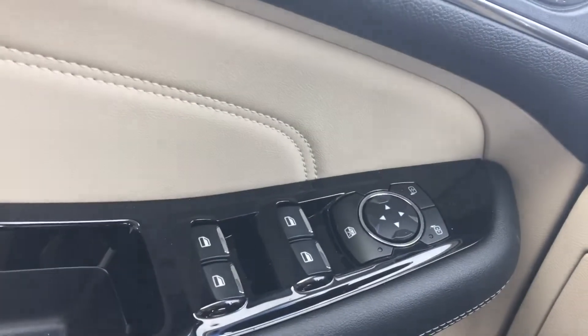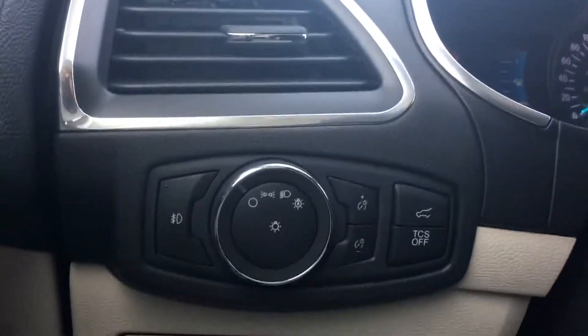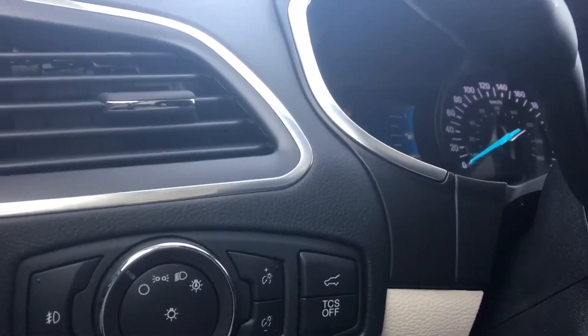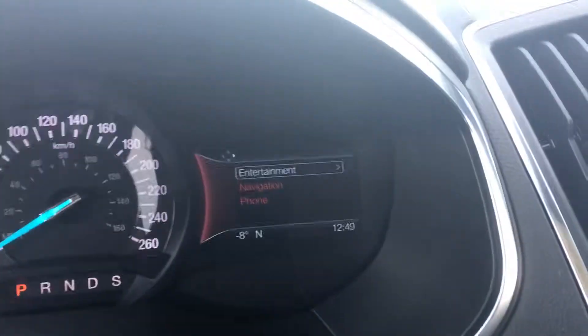On the door you have your mirror and window controls, your light controls, traction control, and interior trunk release. There's a really clean split display — you have a screen on that side and a screen on that side, which is nice.